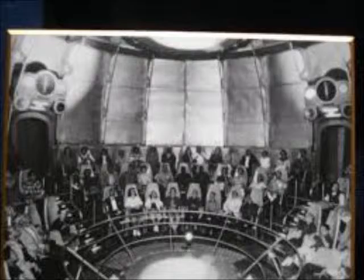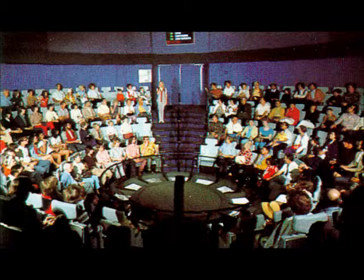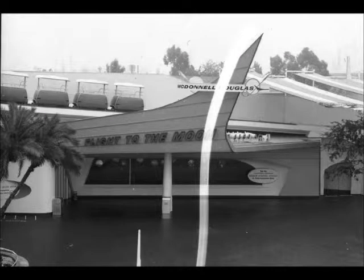Finally, the rocket made a return trip, touching down safely back into Tomorrowland. TWA left as the attraction's sponsor in 1961, but the ride would pick up Douglas Aircraft Company as its new sponsor in 1962. In 1966, Tomorrowland was totally remodeled, and the Rocket to the Moon attraction would have a few changes made to it as well. The attraction's exterior was drastically changed. Also that year, sponsor Douglas Aircraft merged with McDonnell Aircraft to form McDonnell Douglas. The landmark Moonliner rocket was replaced with a large swooping sign reminiscent of the McDonnell Douglas new logo, with the new People Mover gliding overhead.